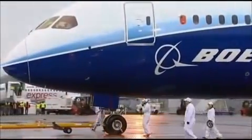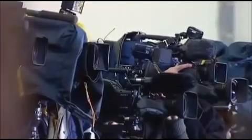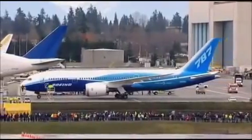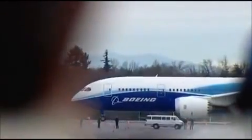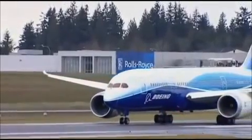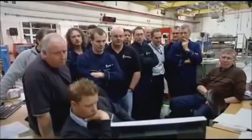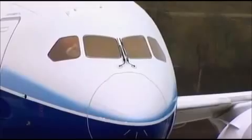This is the Boeing 787 Dreamliner, designed to be the most fuel-efficient jumbo jet ever — touted as the future of air travel. After years in development, the plane is finally ready for its very first flight. The weather's atrocious, but it's a make-or-break moment for Boeing's first new airliner in ten years.